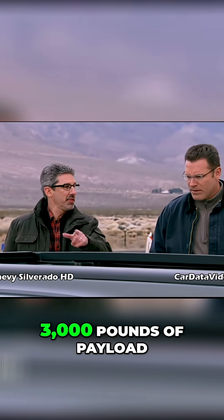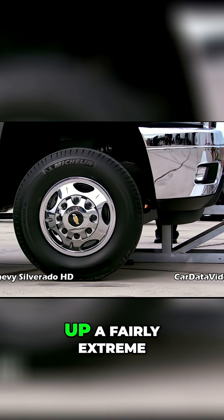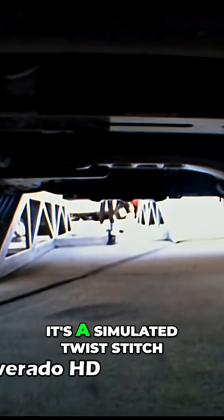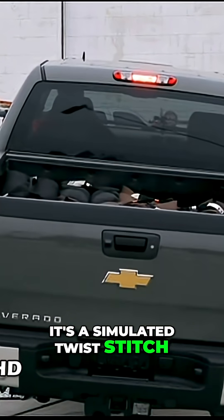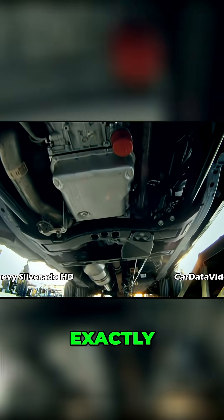Howie, what we're gonna do here is put 3,000 pounds of payload in this truck and take it up a fairly extreme test — a simulated twist ritch. Watch the way the truck handles it. Remember, we're looking at its strength and we're looking at the level of the bed.